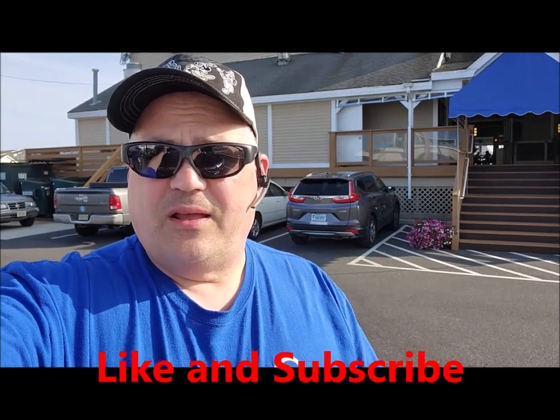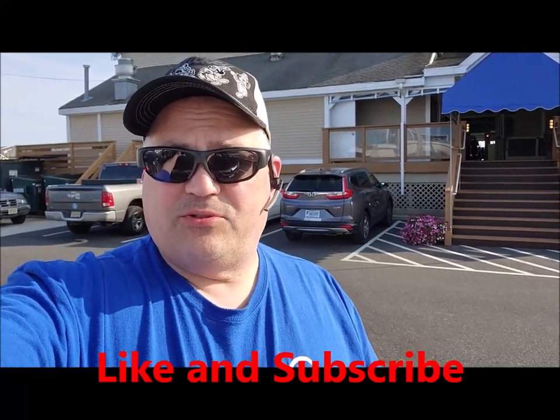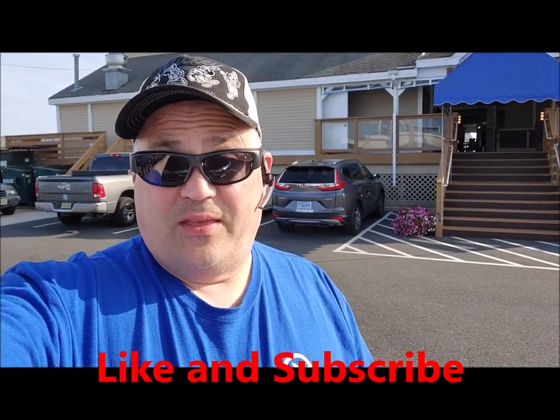Thanks for watching! If you got this far, do us a favor and hit the like button and subscribe to our channel. Thanks for watching.